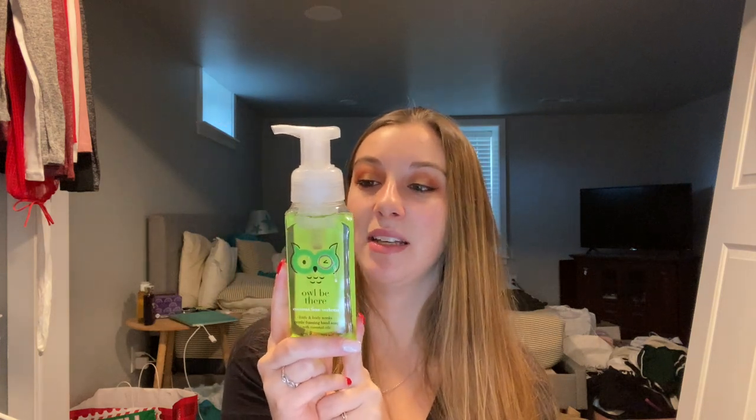Then I got Toasted Vanilla Chai — whipped vanilla, spun sugar, and winter spice. It reminds me of chai tea lattes from Starbucks, so good. Then Coconut Lime Verbena — zesty lime, lemon verbena, and coconut water. I love coconut! The last soap is Frosted Biscotti — citrus frosting, maple sugar, and warm cookies. It smells so good and I love the little fox on it. It's super cute.